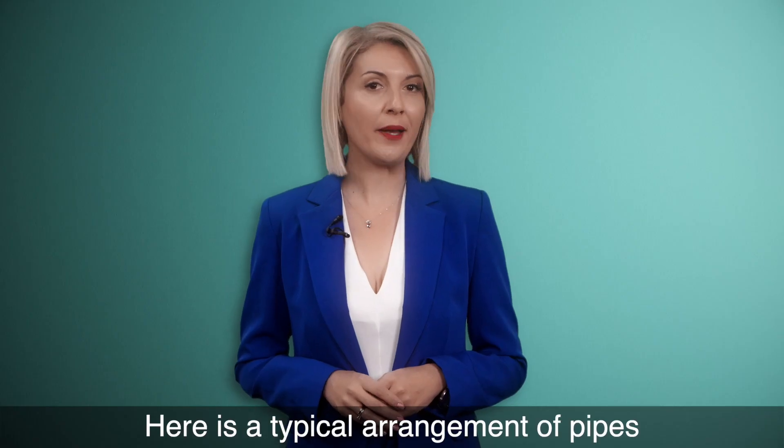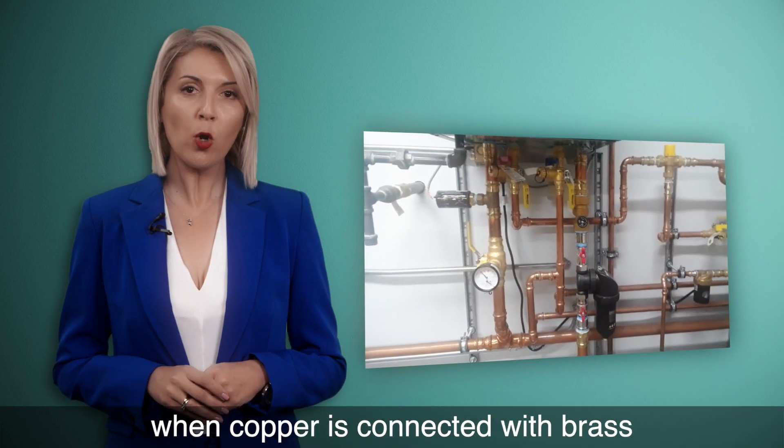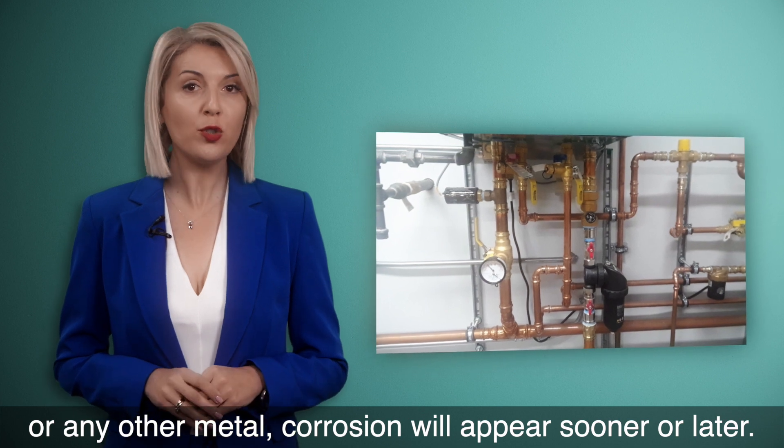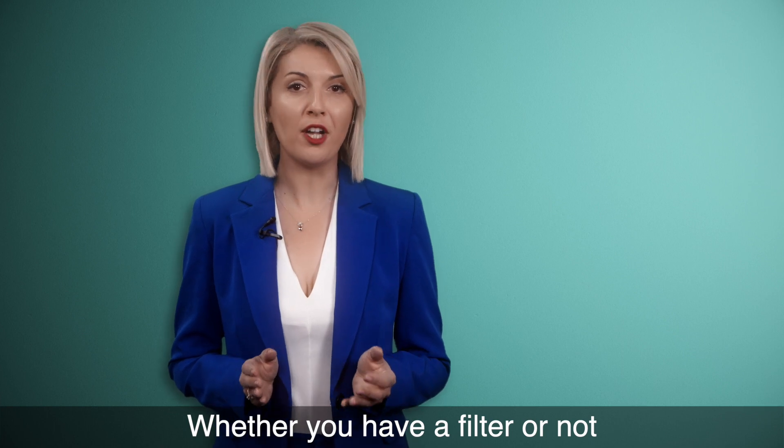Here is the typical arrangement of pipes — all kinds of different metals. When copper is connected with brass or any other metal, corrosion will appear sooner or later, whether you have a filter or not.